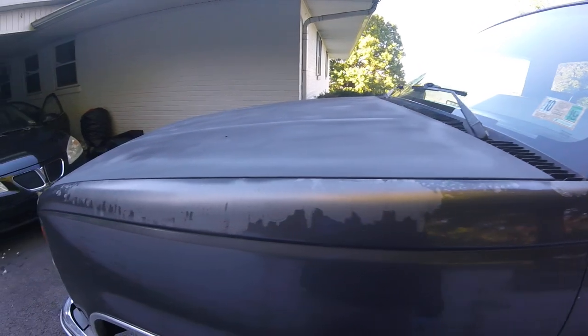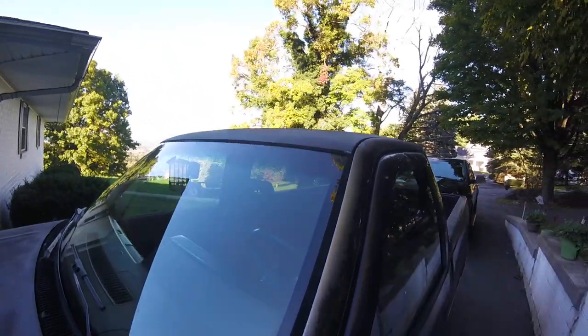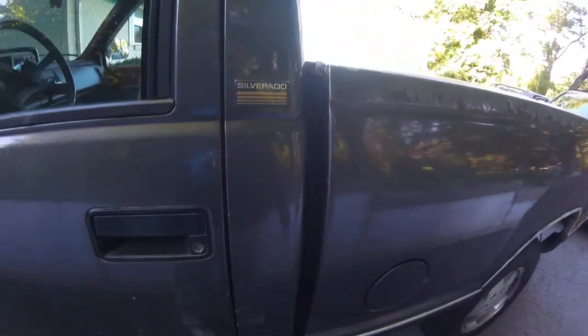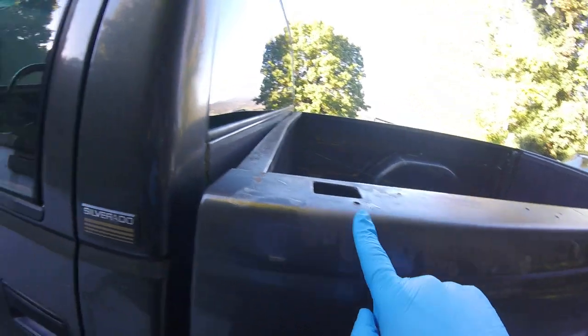It's got its fair share of issues — 230,000 miles. The clear coat's peeling up here, the hood's been painted black, the roof's been painted black, and the dash has got a lot of cracks in it. But it was a very reasonably priced truck — very cheap. There's also a lot of clear coat peeling in the bed.